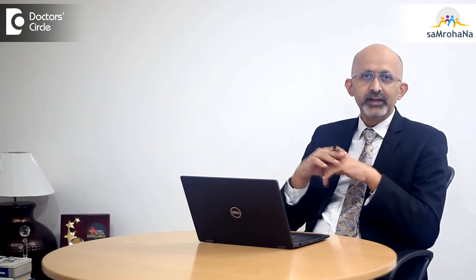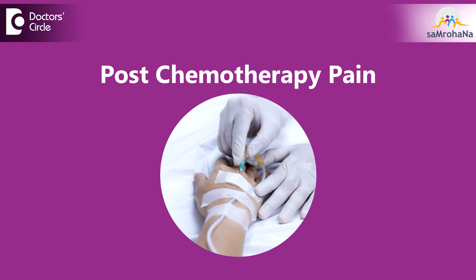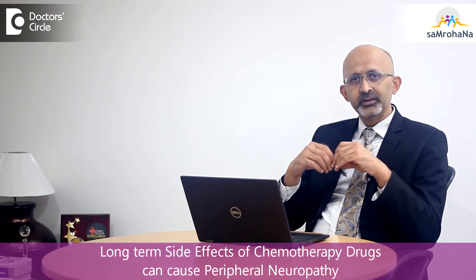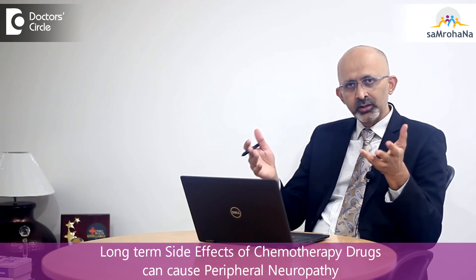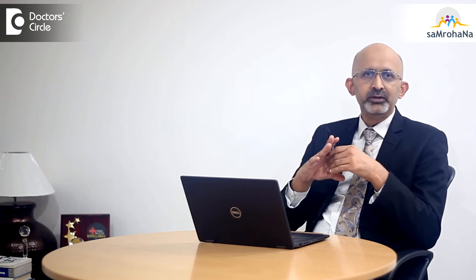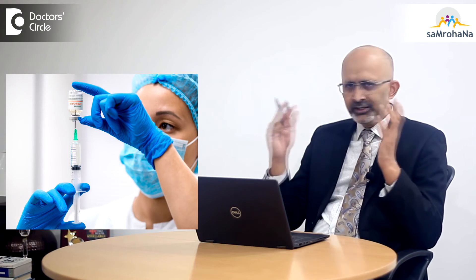Other reasons for pain do exist and we have to manage them with medications for pain relief during chemotherapy. After chemotherapy, there are different reasons altogether. There are some long-term side effects of chemotherapy that lead to a condition called peripheral neuropathy. This happens with some group of drugs — taxanes are the most common to cause these, but there are many other drugs which can cause it. This side effect of chemotherapy can last for a few years or for a lifetime.